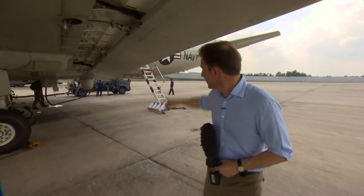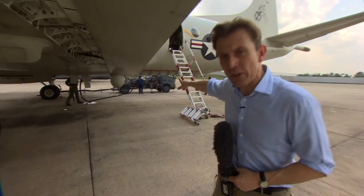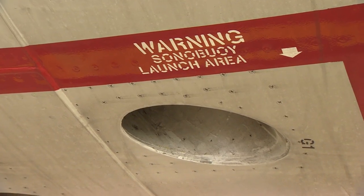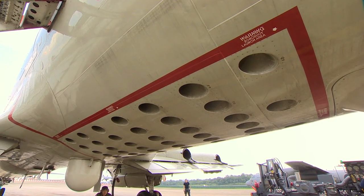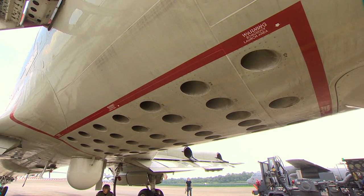And if you come back here you'll see these holes underneath the fuselage — this is where they drop sonar buoys down into the ocean. They can listen for beacons beneath the surface of the water.